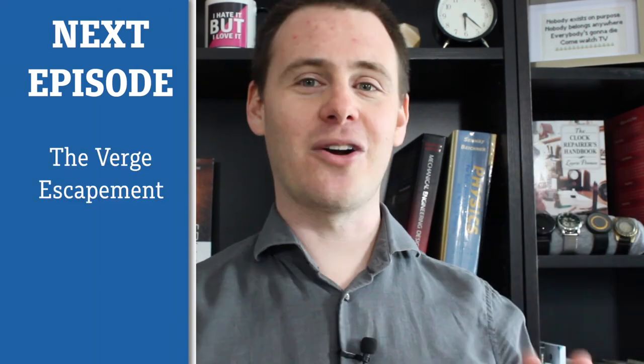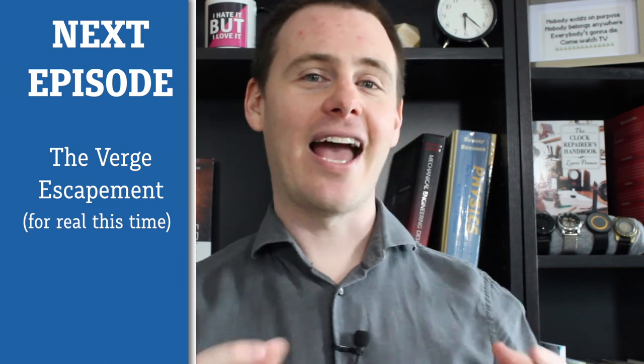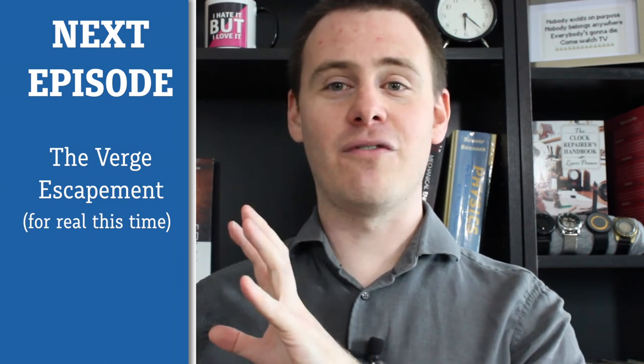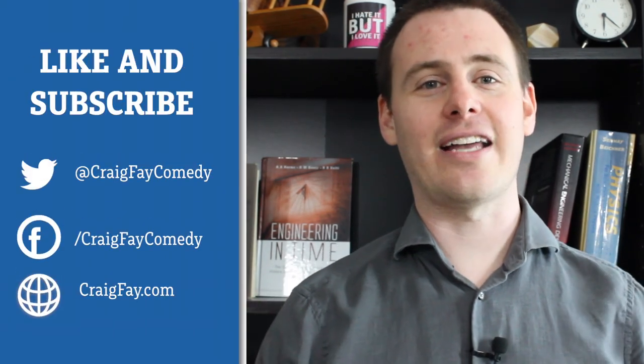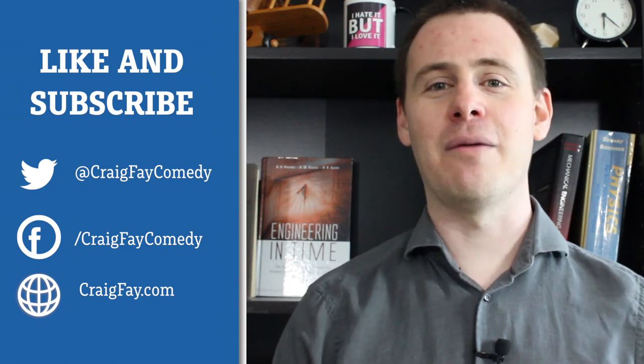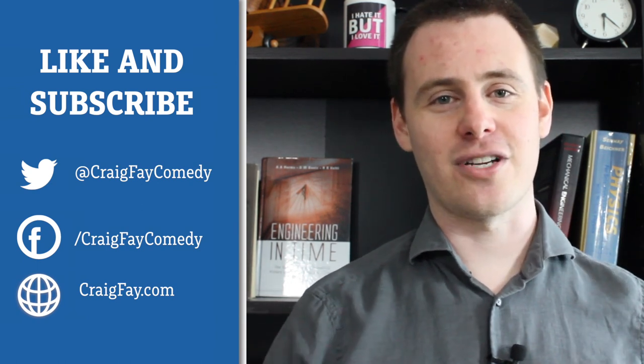Please tune in next time where I guarantee we are going to talk about the verge escapement and how we can use it to make our power source convert the constant force and constant acceleration of gravity into the constant speed we need to run our clock. If you enjoyed yourself, please make sure to like and subscribe. If you have any questions or comments, let me know down below. And until next time, thank you very much for watching.